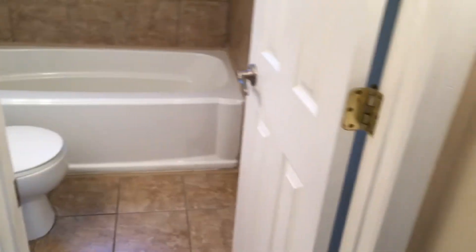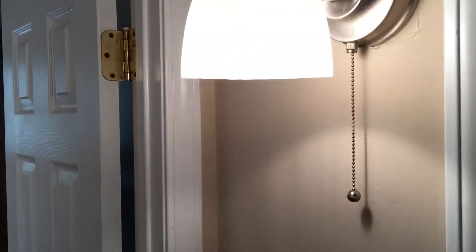We've got closet number one here — this is actually the furnace closet — and then closet number two here. There's also a wall sconce out in the hallway.